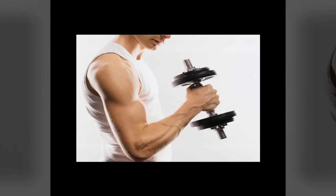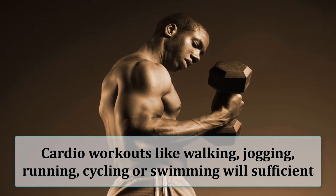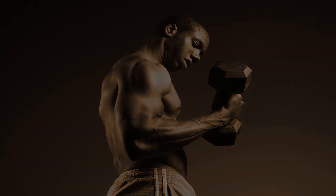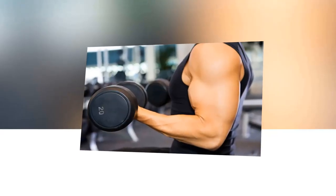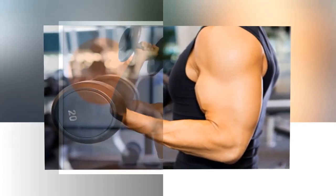If lifting weights is not an option for you, then doing some cardio workouts like walking, jogging, running, cycling or swimming will be sufficient. It is best to do some sort of resistance training like weightlifting. If that is not an option, cardio workouts are also effective.